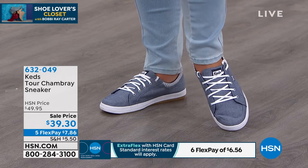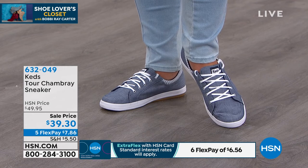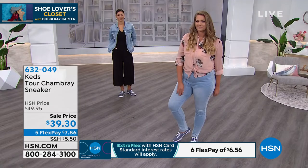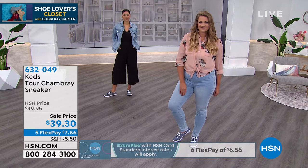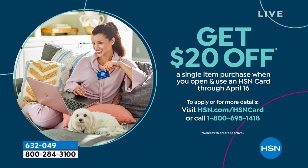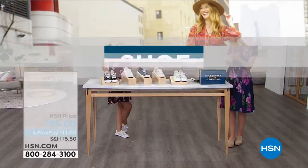We're so grateful — we do have an extra flex payment available for you if you use an HSN card. If you don't have one, you can apply quickly right now on the phone or online. We're going to give you twenty dollars off your first purchase — we know things are really difficult right now, so we're just going to give away some money. If you use that on this purchase, it would make these KEDS just nineteen dollars and thirty cents.